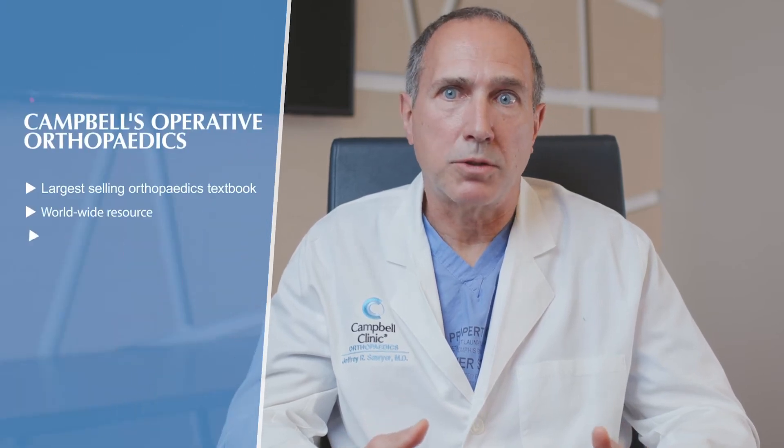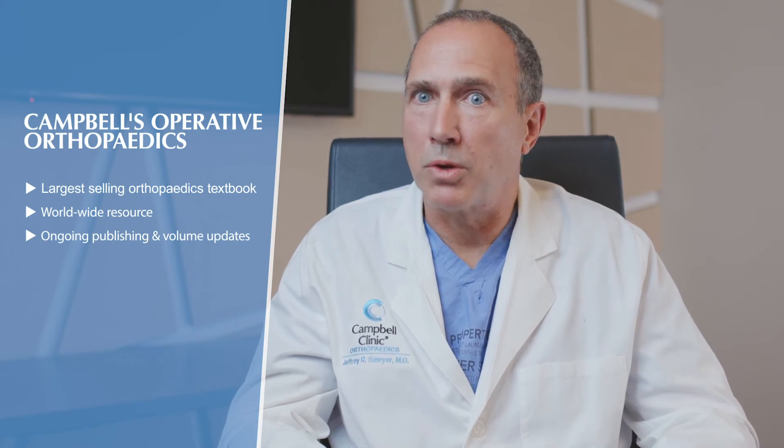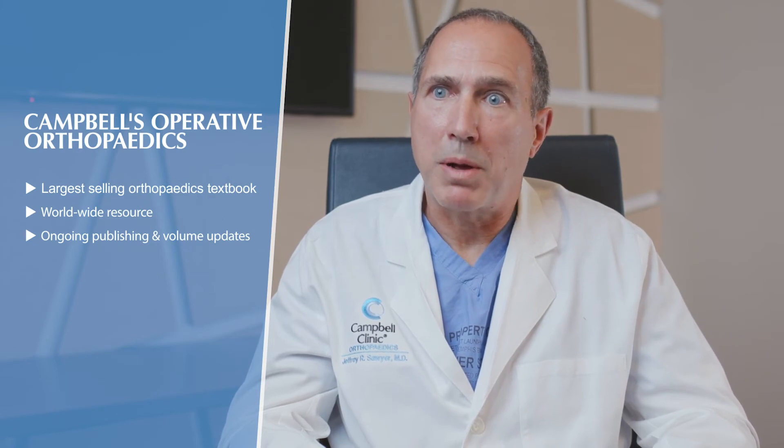We write Campbell's Operative Orthopedics, which is the largest selling textbook in the world on orthopedics, and the pediatric orthopedic section is regarded as a worldwide resource. We also publish — I've published over 120 peer-reviewed articles in medical journals over my career, which has really helped expand medical knowledge especially in the areas of scoliosis and spine surgery, and my colleagues have done the same. This also puts us on national and international stages when we present our research at every major orthopedic meeting, exchanging ideas and bringing the best of what's out there back to Campbell Clinic.